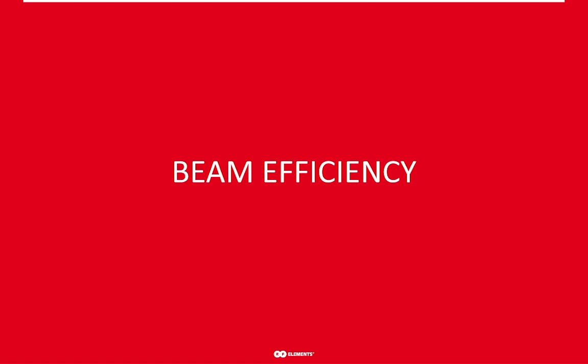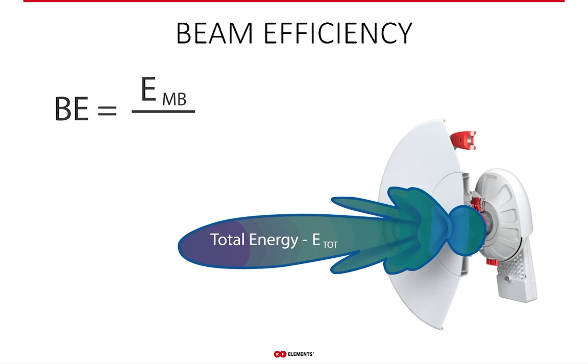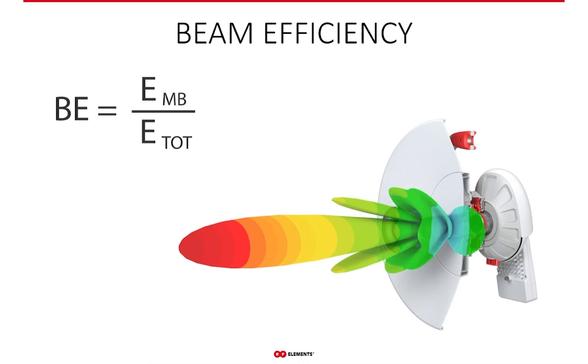Saying an antenna has or doesn't have side lobes is quite vague, and this is where beam efficiency comes to the rescue. It is a measurable variable that quantifies side lobes — it expresses the amount of side lobes an antenna has numerically, and because it is measurable, it does so reliably. Beam efficiency is the ratio of energy in the main lobe to the total energy an antenna radiates. The maximum beam efficiency is 100%, meaning zero side lobes, and the closer to zero it is, the more side lobes an antenna has — meaning more problems for your network.